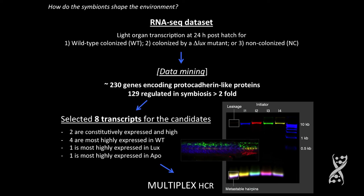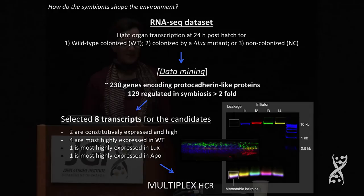We have this huge genome. We did an RNA-seq of the 24-hour aposymbiotic and symbiotic transcriptomes. We did three groups: wild-type, a delta-lux mutant that doesn't make light and is defective in colonization, and then the non-symbiotic animal. With data mining, we find 230 genes — with a lot of filtering. The octopus seems to have 138; we have 129 of these regulated in symbiosis greater than twofold. And this is in that light organ, not the whole animal.